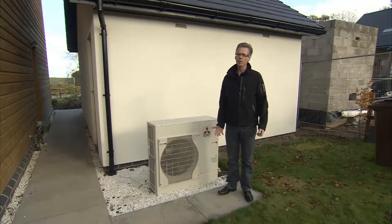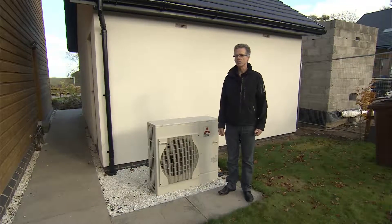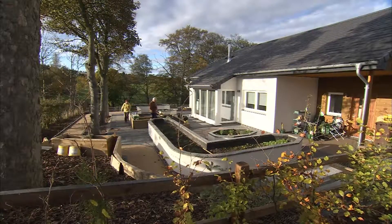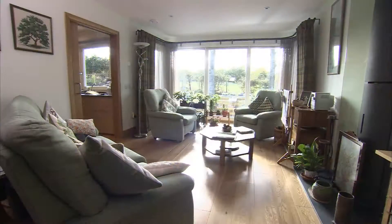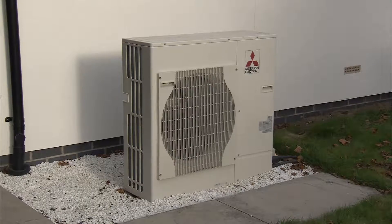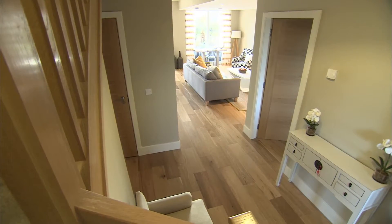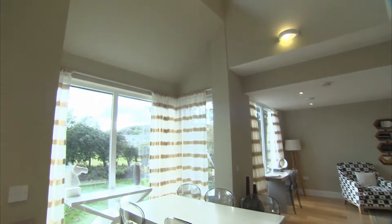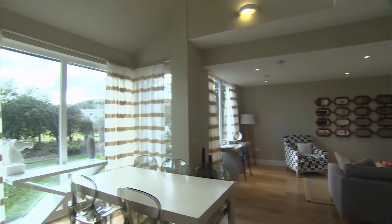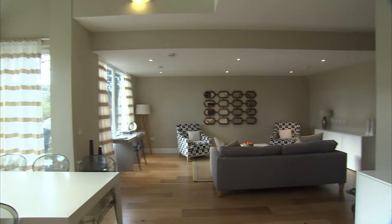We're here at the Waddingburn development just south of Edinburgh, which is a nine-home development by Esk Grove Homes. The first residents moved in about a year ago, so they've had a full year of experiencing the quality of the living environment, the warmth delivered by the Mitsubishi Electric EcoDan heat pump with underfloor heating. There is also mechanical ventilation with heat recovery to help control the air, further improve the energy efficiency, and deliver a very high quality living environment.